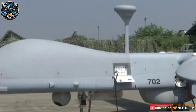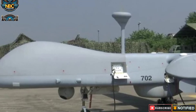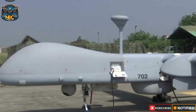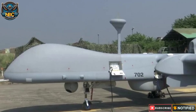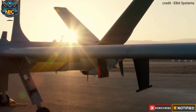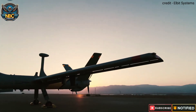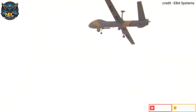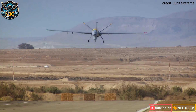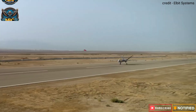India faces many challenges in the naval domain, such as dealing with China's assertiveness, maintaining the rules-based international order, and managing rising tensions in the Arabian Sea. The Arabian Sea has become a hotspot, with issues such as piracy in the Gulf of Aden and conflicts in the Red Sea. To address these challenges, the Indian Navy has increased its surveillance in the Arabian Sea, deploying around 10 warships in task groups.